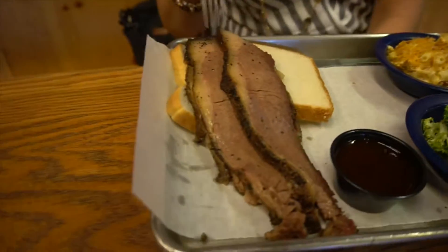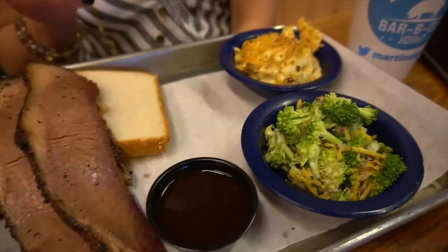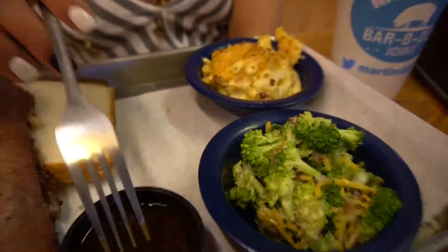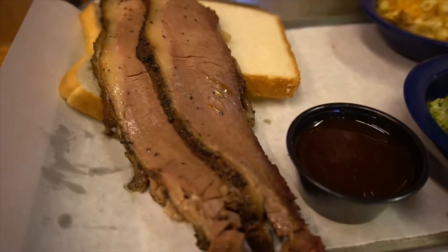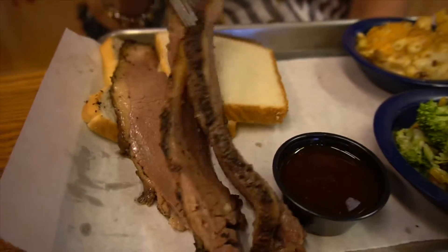Hey y'all, so right now we are inside Martin's Barbecue Joint here in Nashville, Tennessee. This is the second most popular barbecue here in Nashville. And since we don't eat pork, we got the beef brisket. One tray costs about 15 bucks and comes with two sides — we got the mac and cheese and the broccoli salad. And the brisket comes with barbecue sauce and some white bread — actually got three slices here, that's pretty good.